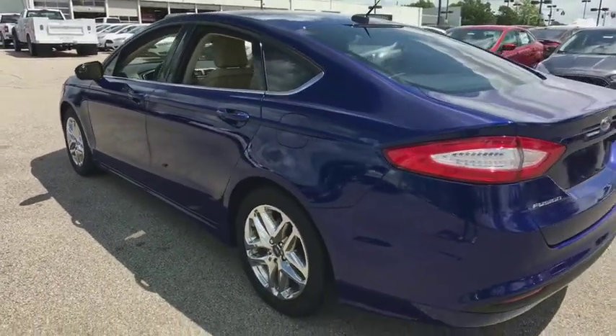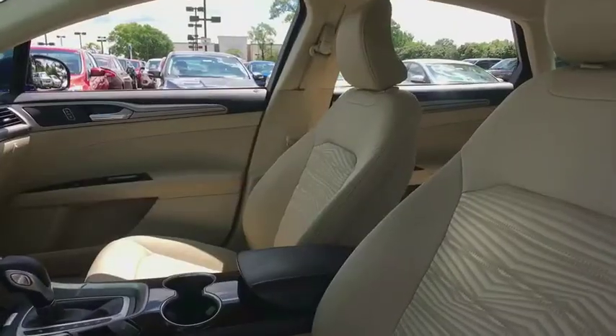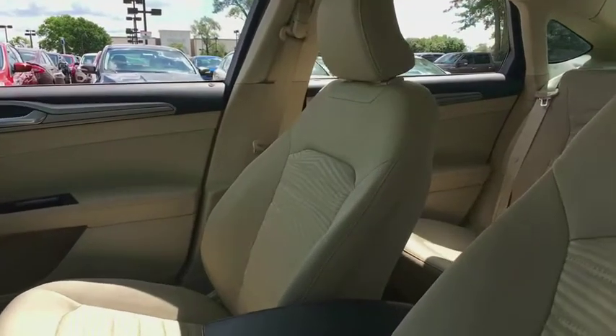Power passenger seat, traction control, dual airbags, power steering, four-wheel disc brakes, power windows, trip computer, CD player.